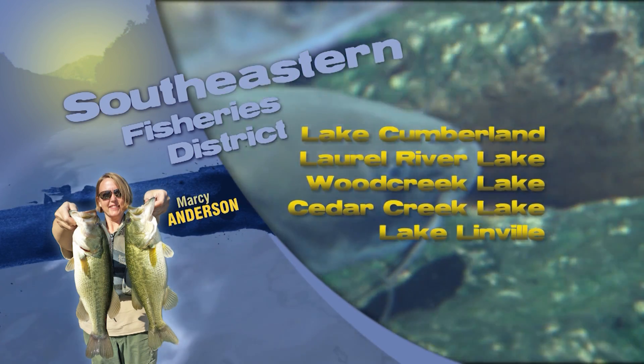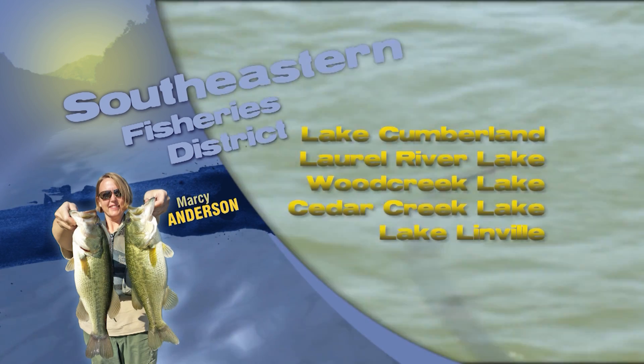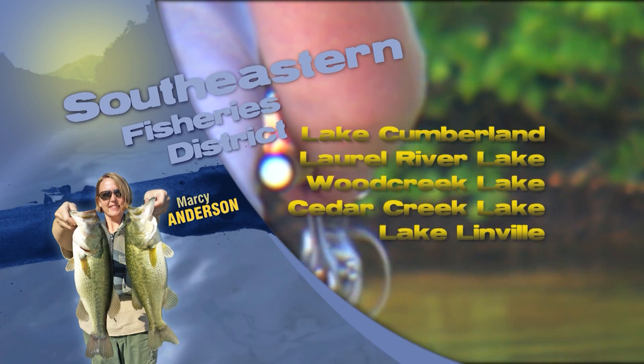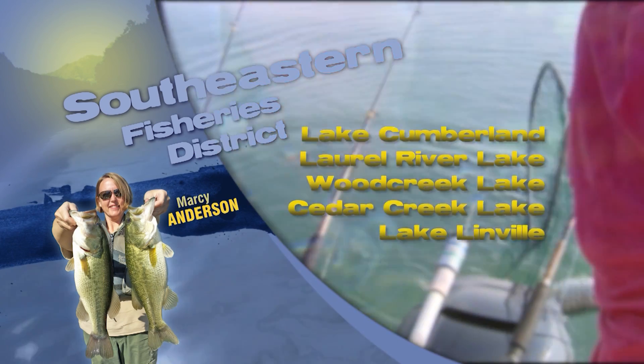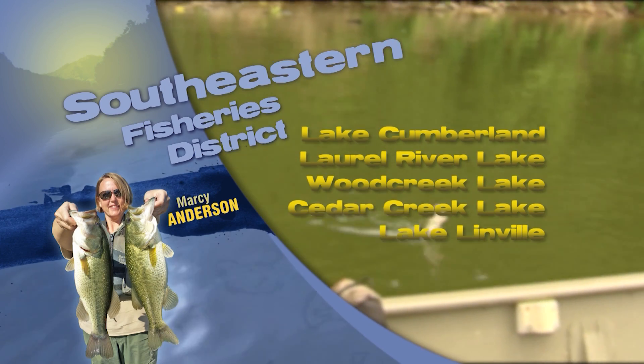This is Marci Anderson with the Fishing Report for Southeast Kentucky. On the Cumberland Tailwater, the creel clerks are seeing good numbers of rainbow trout in the 10 to 13 inch range, and 8 to 11 inch brook trout are also being caught. Anglers are having success using spinnerbaits and silver buddies.